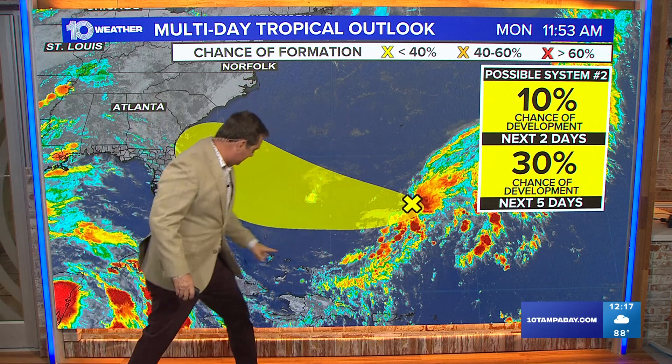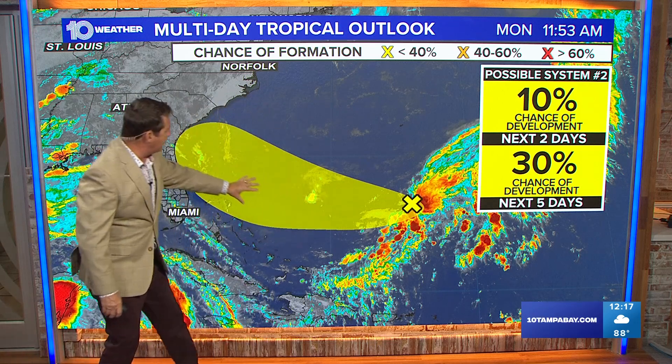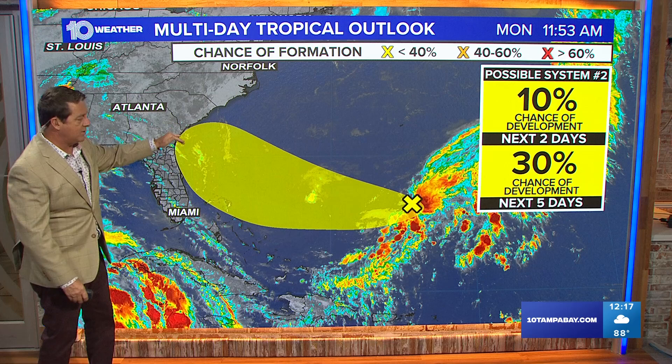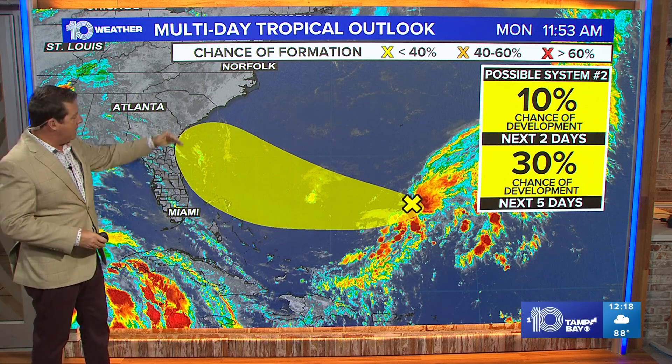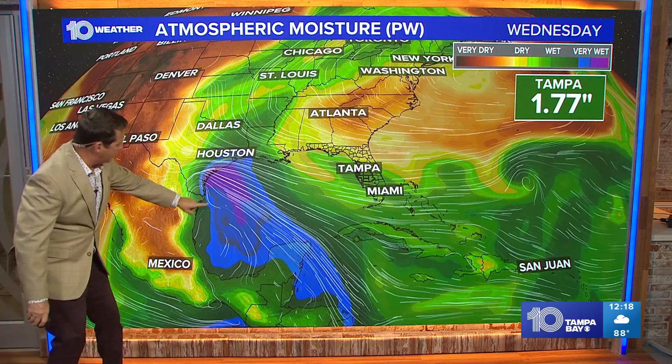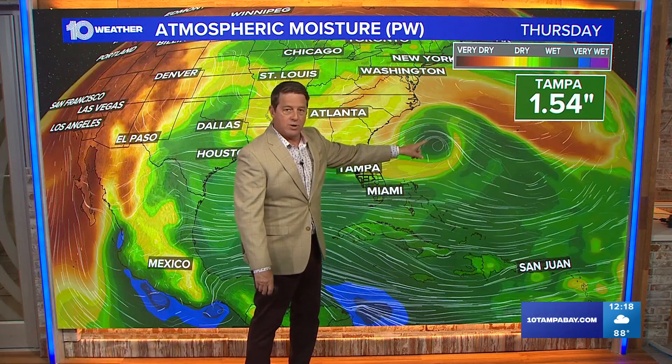Look at this — here's where we are. There's a second system way out to the east. Here's the Bahamas — that one has about a 30% chance of developing right now. It's actually been trending further to the north. We don't think we get much out of this either way, but it may track up towards South Carolina, maybe even Myrtle Beach. Looking at the European model, there's Wednesday, with the first system already trying to move into Brownsville.